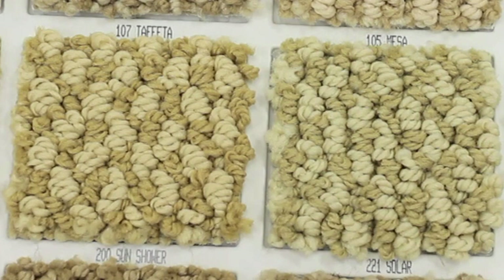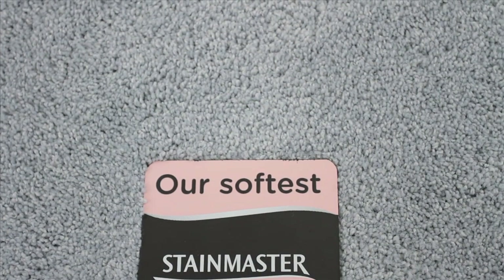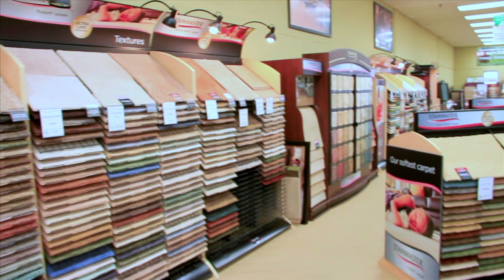With the invention of newer, softer fibers, customers can buy loop pile carpets with the same comfort and softness offered by cut pile constructions.